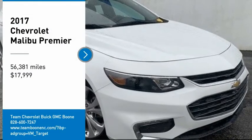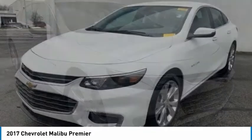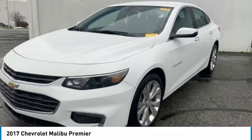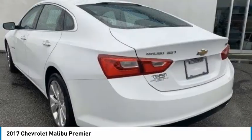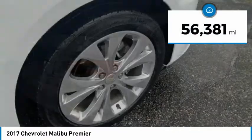You are going to love the 2017 Malibu. A combination of performance and fuel economy, the Malibu is a great commuting car and is priced below $20,000. This vehicle has less than 60,000 miles.